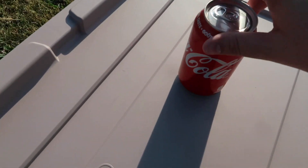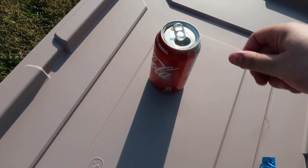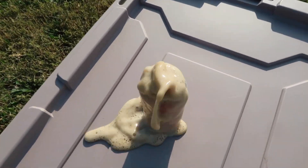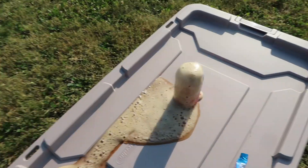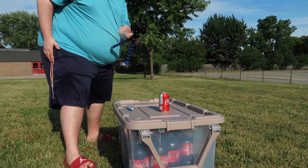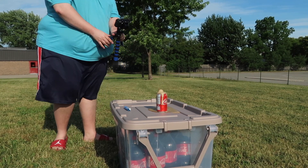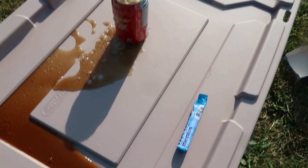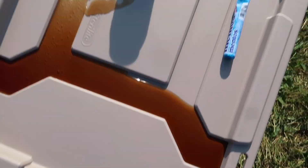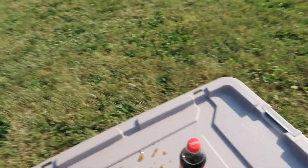So we are starting with one single can of coke and a single Mentos to see how that goes. We drop it in... and just a bit of fizz, not much. We'll move on to the next one.